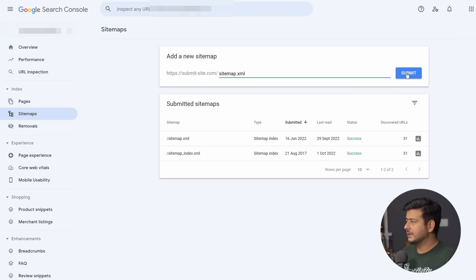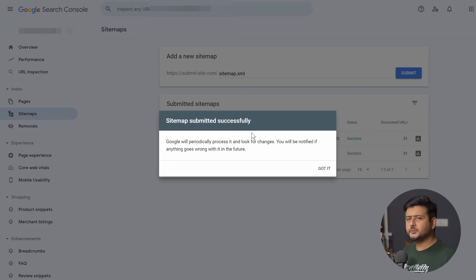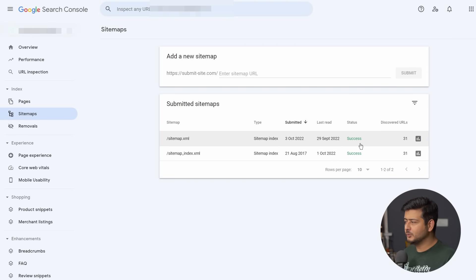Once you've done this, click the Submit button. This process might take 30 seconds or a minute. Once you see the success notice on screen, you can rest assured that Google has found your sitemap. Click Got It and you'll see the sitemap URL shown with a status of Success and the number of URLs Google has discovered. It may take a few days or a couple of weeks for Google to start showing your website in search results, but technically you have fully submitted your website to Google.